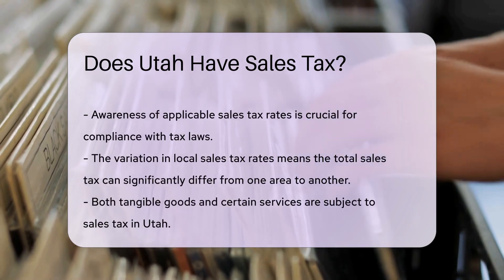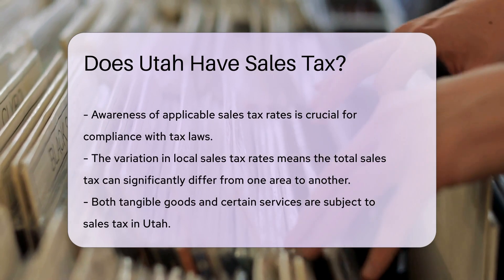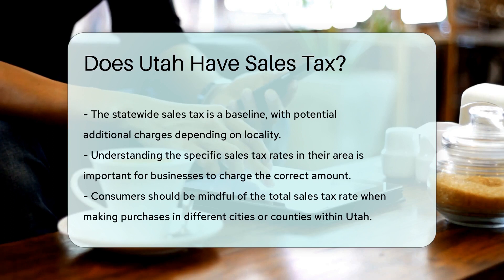These local sales tax rates vary depending on the specific location. It's important for consumers and businesses in Utah to be aware of the combined state and local sales tax rates applicable in their area to ensure compliance with tax laws.